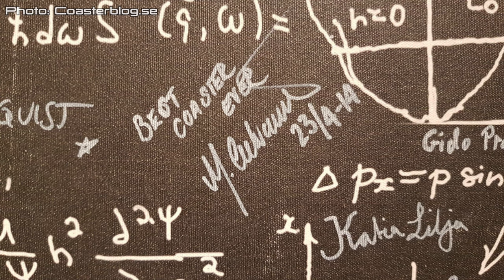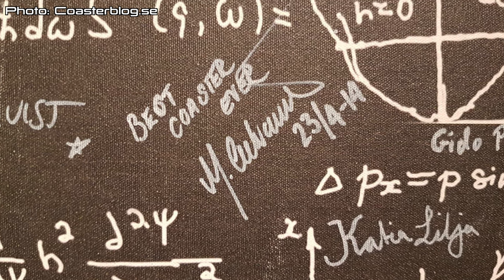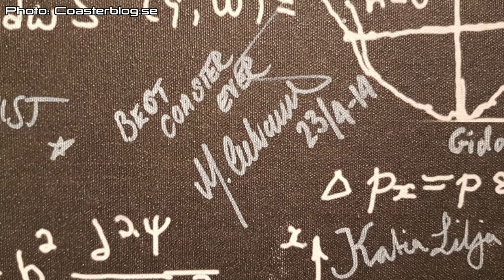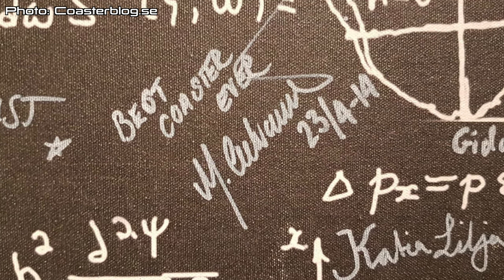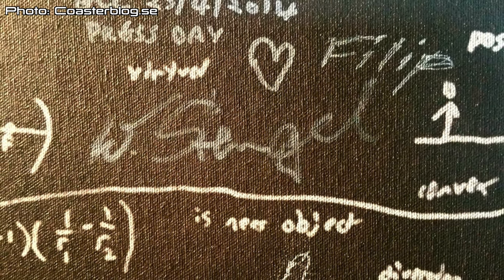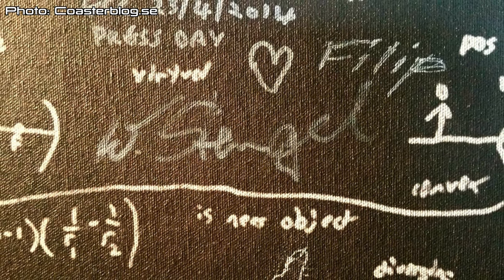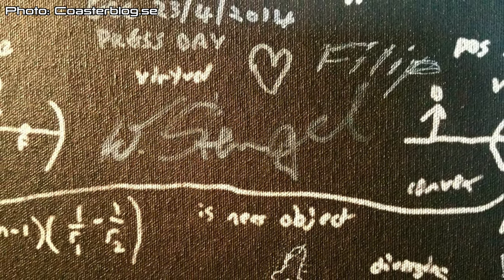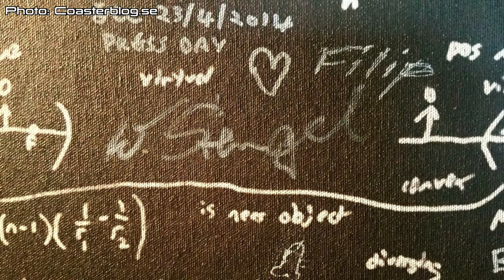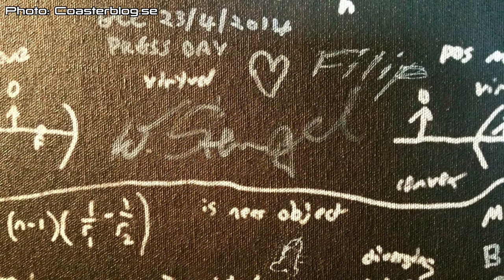Other fun things about Helix: before entering the queue there is a wall on your left side covered with mathematical calculations. But if you look really closely, you can also see signatures — these are signatures from coaster enthusiasts around the world, and mine is there too. If you look really, really closely, maybe you can find it.